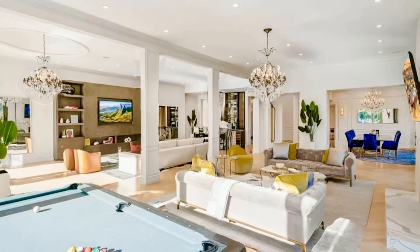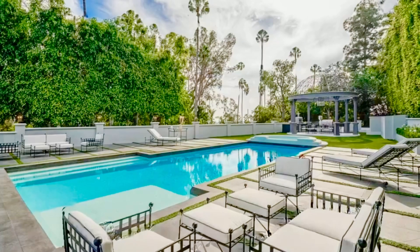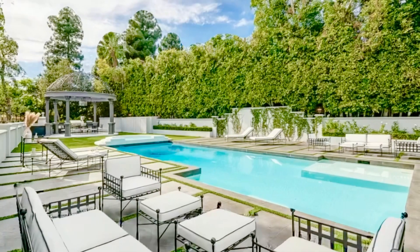The backyard features an oversized saltwater zero-edge pool and spa, plus a full chef's kitchen with barbecue and pizza oven.